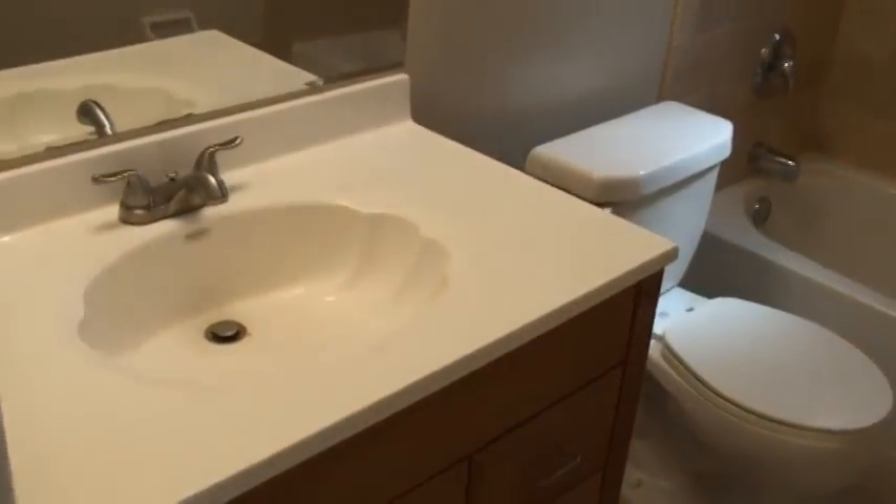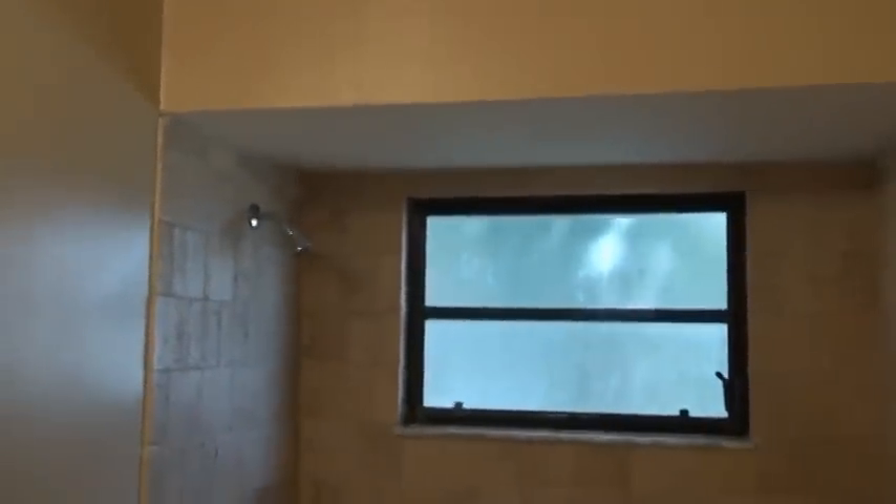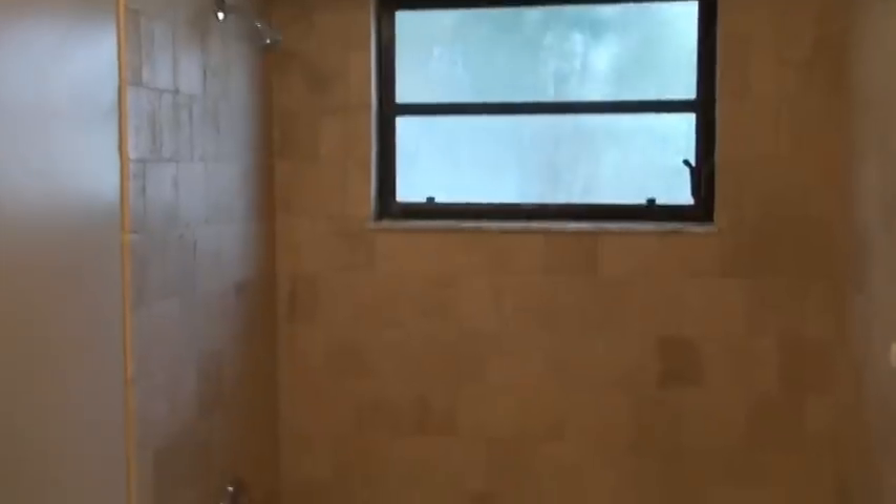The bathroom here is all oak cabinetry with a cultured marble top. There's a mirror with a beveled edge all the way around, a beautiful light bar up above, and all new tile around the tub — beautiful tile to match the travertine on the floor. Neatly put together and nicely done.